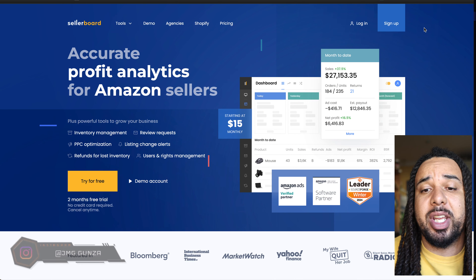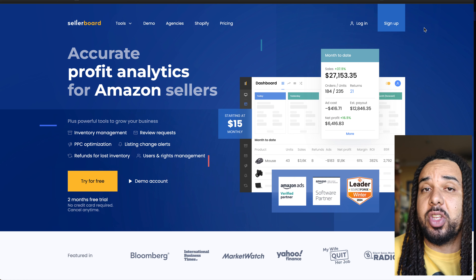Beyond tracking your profits, Seller Board does a lot of things. It gives you a pretty accurate picture of your business. It can help you restock products — you can figure out the velocity of your products, make some analysis, and determine when you should restock and how much you should buy. It will also help you get more reviews because it has an autoresponder feature that sends emails to Amazon customers who bought your products to ask them to leave reviews, giving you a small bump in reviews which plays a role in the buy box algorithm.